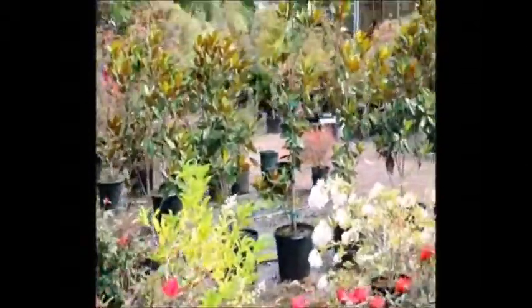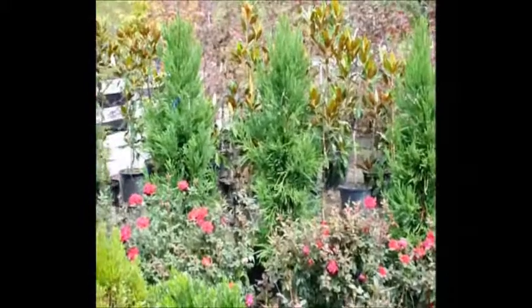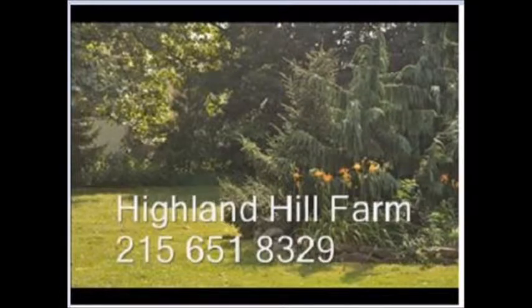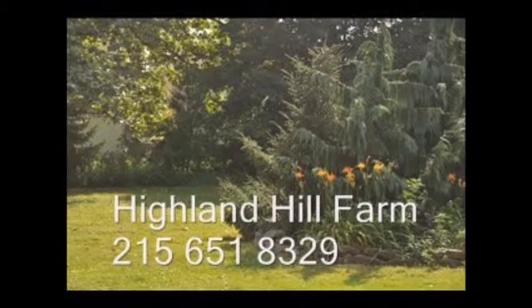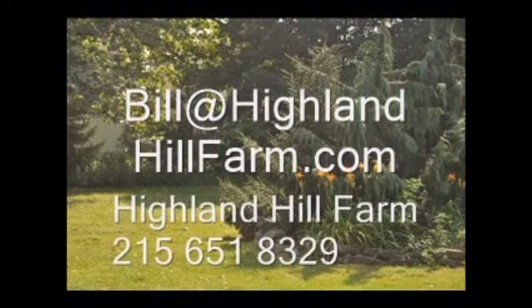Give us a call at Highland Hill Farm on Route 313 in Fountainville, PA at 215-651-8329. If you have questions about trees and shrubs, you can also email us at Bill@HighlandHillFarm.com.